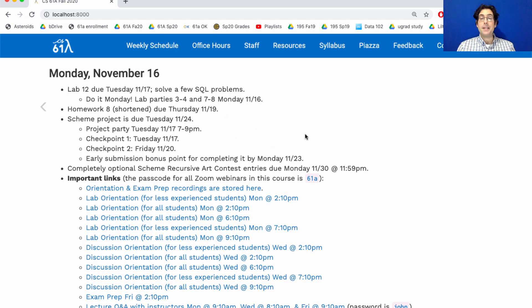This is one of the busiest weeks in the whole semester, but once you get through it you'll have a nice Thanksgiving break. There's one more thing we're releasing today which is completely optional: the Scheme Recursive Art Contest.